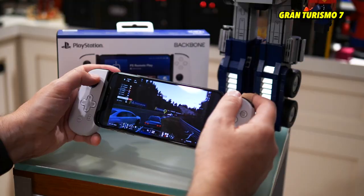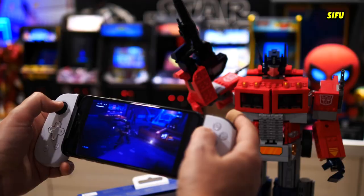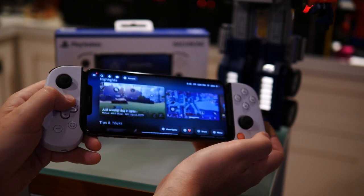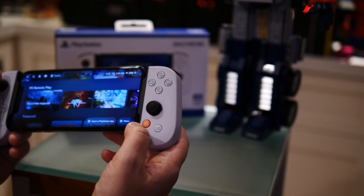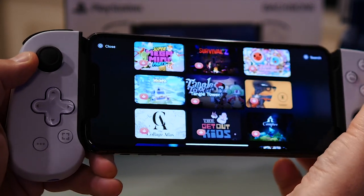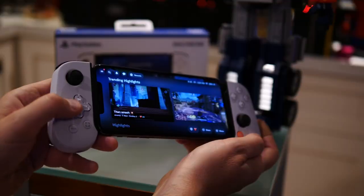In terms of the controller functionality, I'm digging the buttons. They're a little smaller than a DualSense and the thumbsticks are shorter, meant to be more pocketable. The D-pad is perfectly tuned — I really am digging the D-pad. There are other function buttons: one takes you back to the Backbone app, one cues up options or acts as a start button in PlayStation games. There's also an ellipsis button that activates the sharing menu on PlayStation games, which is pretty cool.